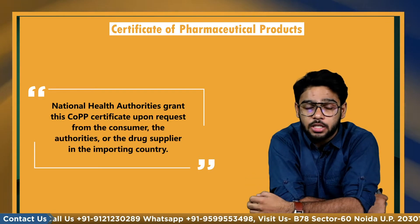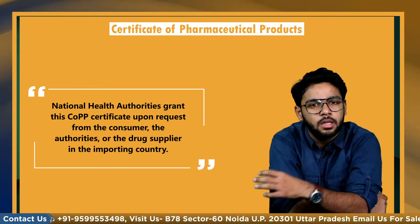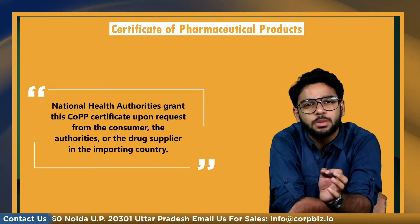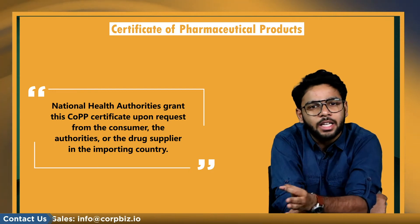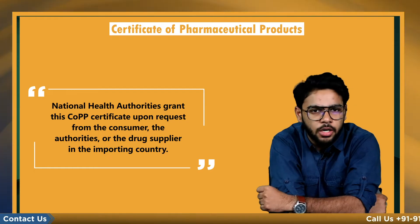The national health authorities grant the COPP certificate upon the request from the consumer, the authorities, or the drug supplier in the importing country. This certificate applies to a specific product regardless of whether it is sold in the country of origin, and certifies that the drug maker follows GMP and is routinely examined by national health authorities.